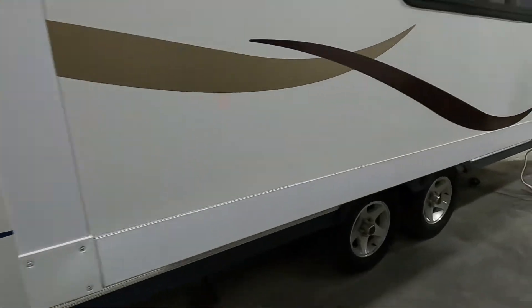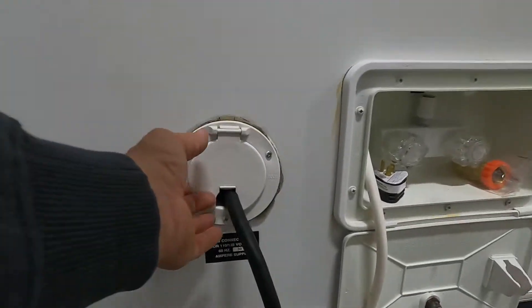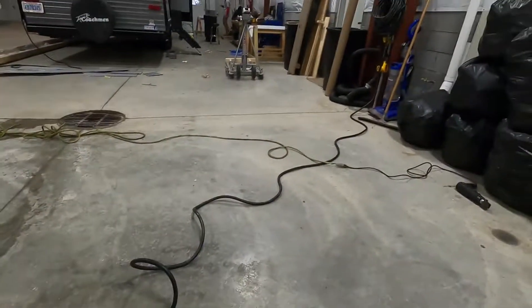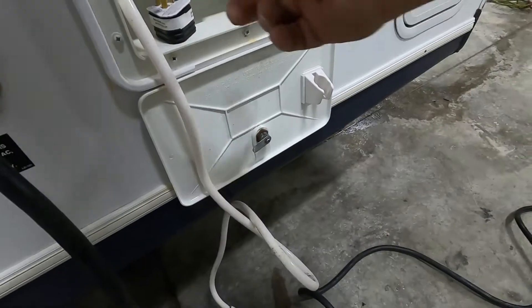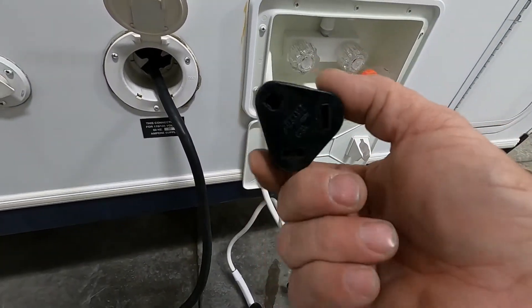Now that we're level and stable, let's go ahead and hook up our power and water. Here at the rear of the unit is your 30-amp service — it conveniently stores right inside here. Just pull that out and run the cord out. Should you need it, there is a 30-to-110 adapter that you can plug in at home.